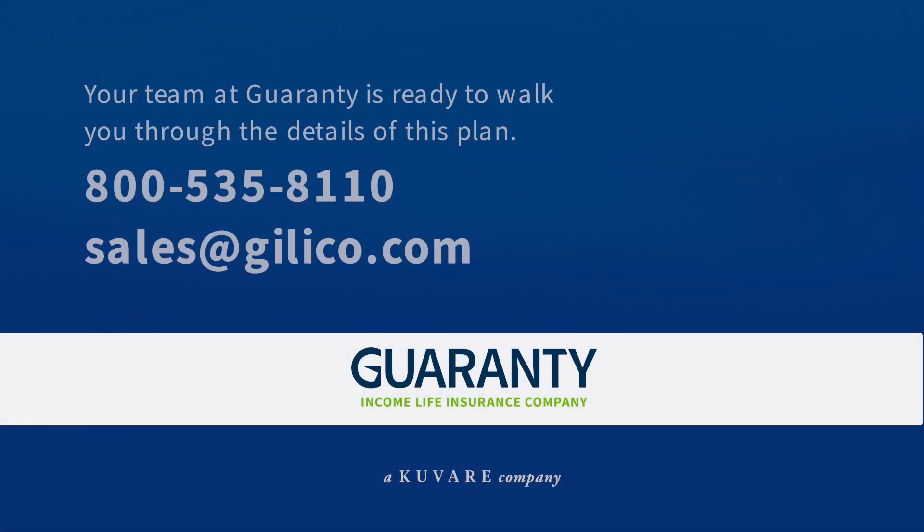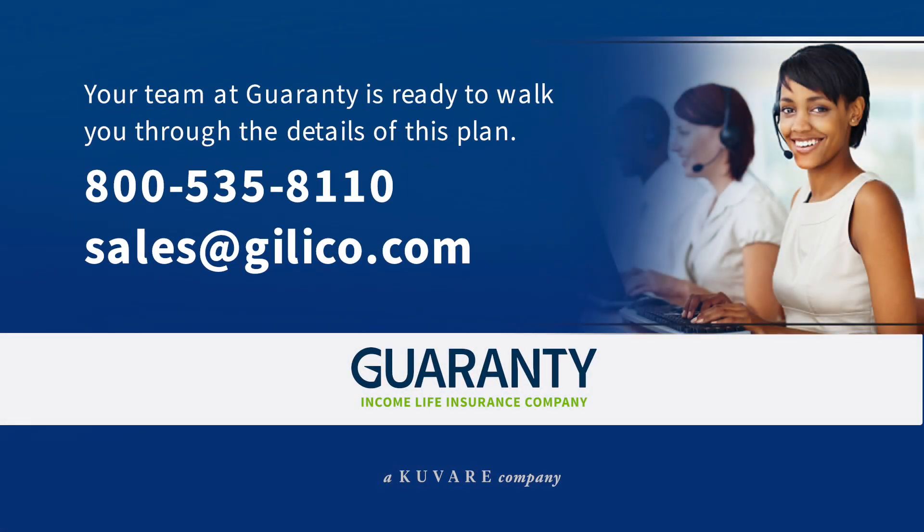To learn more, please contact our dedicated sales team. Guarantee Income Life Insurance Company — protecting wealth is our guarantee.